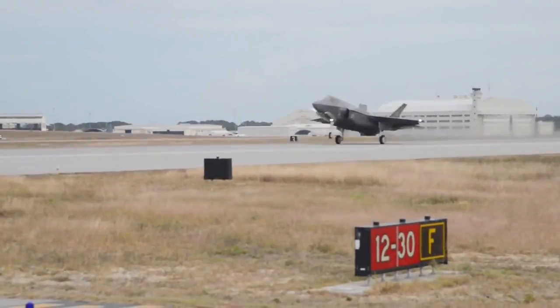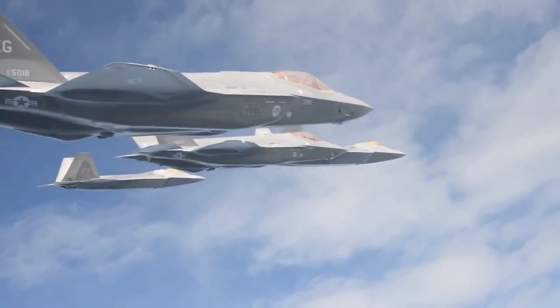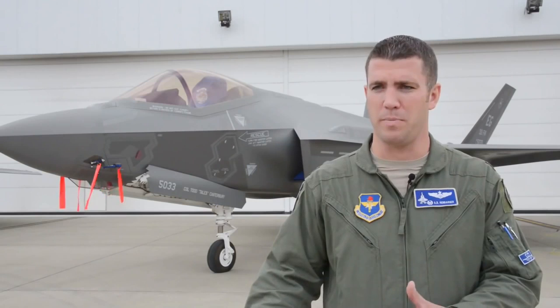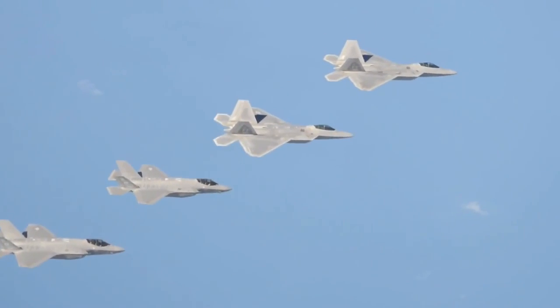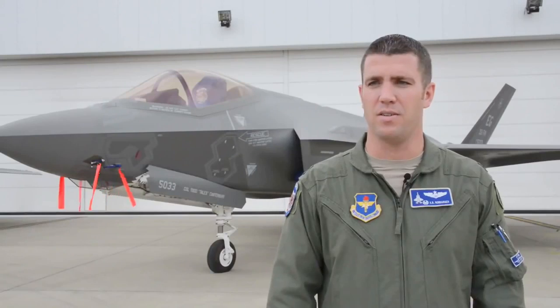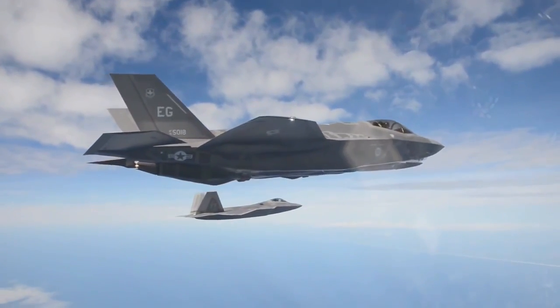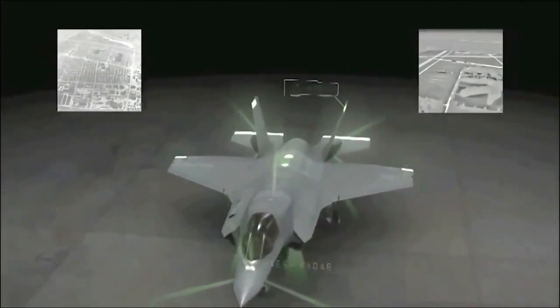Lieutenant Colonel Renbarger says the F-22 and F-35 were designed to be complementary to each other. The F-22 was designed as an air-to-air superiority fighter, while the F-35 was designed from the ground up as a strike fighter. When brought together, those complementary capabilities are used to perform whatever mission they're asked to perform.